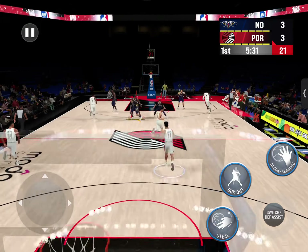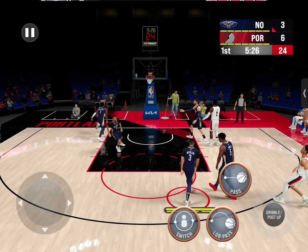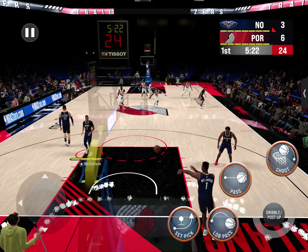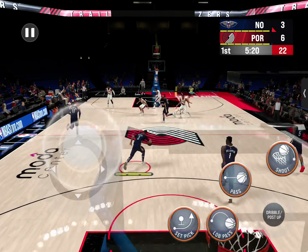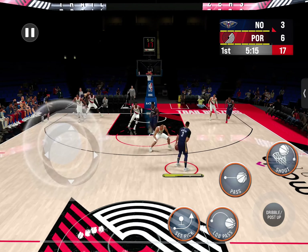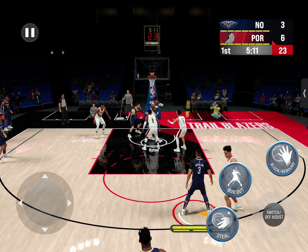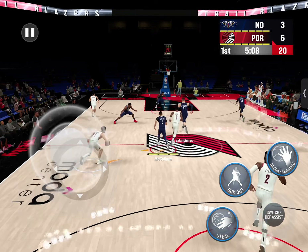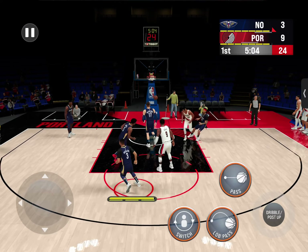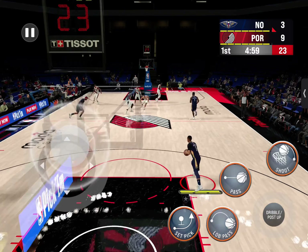Nice answer back there. Love to see the competitiveness. A three-pointer is right on target — Simons says hello. Great answer. McCollum outside, puts up a three, but the shot comes out and the Trail Blazers going the other way. In the corner it's Brogdon, buries the long-range jumper — got six. Everything in sync right now for Brogdon.